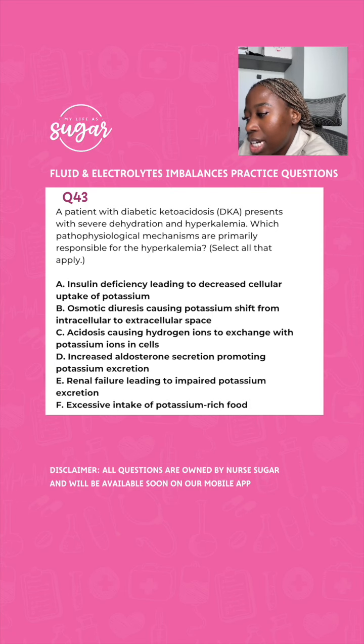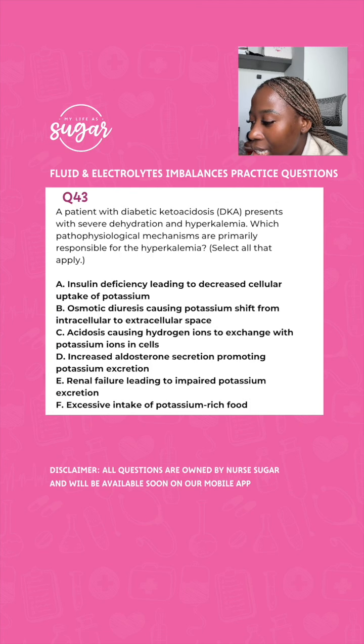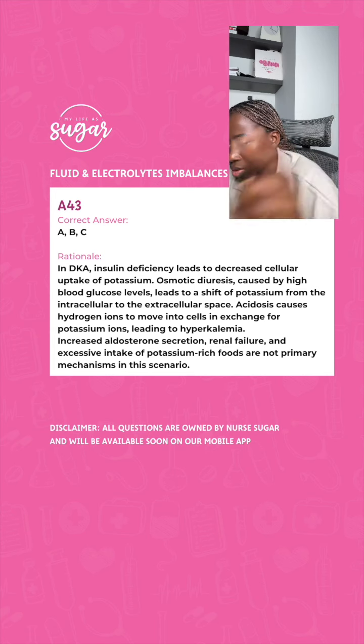Patients with DKA present with severe dehydration and hyperkalemia. Which pathophysiology mechanisms are primarily responsible for the hyperkalemia? Options include: A, insulin deficiency leading to decreased cellular uptake of potassium; B, osmotic diuresis causing potassium shift from intracellular to extracellular space; C, acidosis causing hydrogen ions to exchange with potassium ions in cells; D, increased aldosterone secretion promoting potassium excretion; E, renal failure leading to impaired potassium excretion; F, excess intake of potassium-rich food.